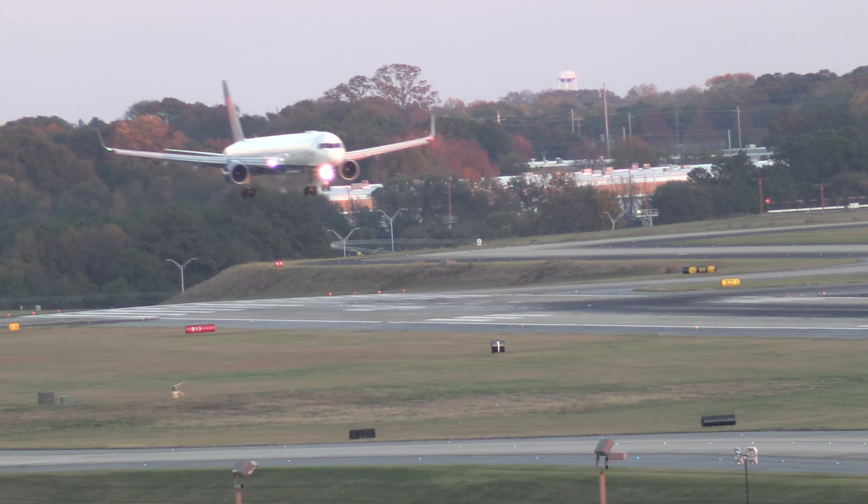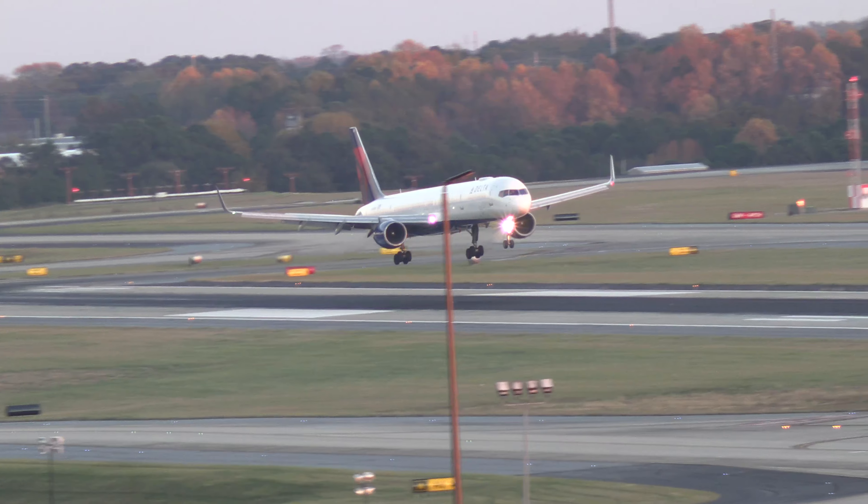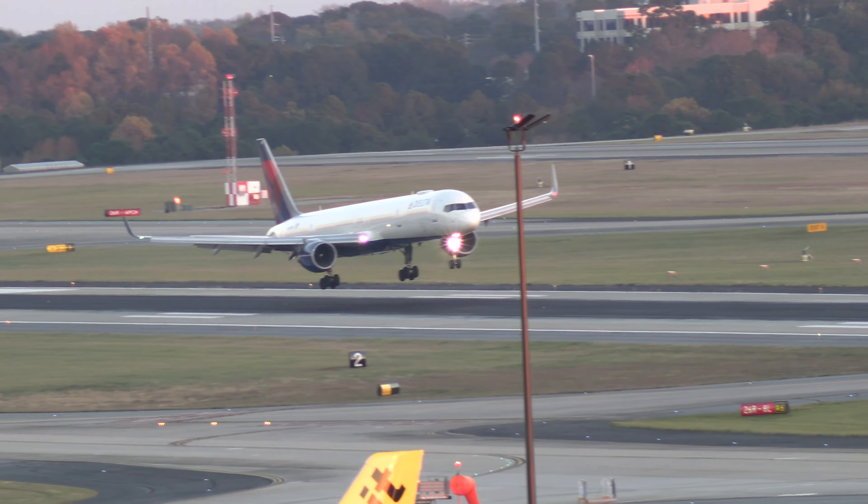Southwest 2711, wind 320 at 11, runway 26 right, cleared to land. Southwest 2711, runway 26 right.